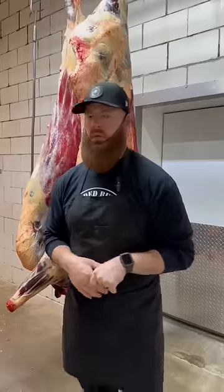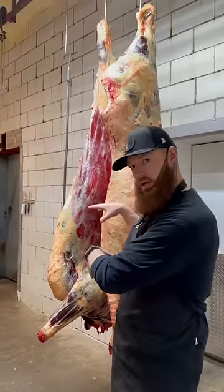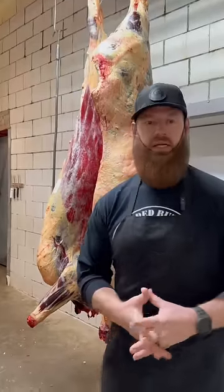We're now in the cooler. This is where the carcasses go after slaughter, before processing. They're going to spend almost two weeks in here, and it's about 34 to 36 degrees Fahrenheit.